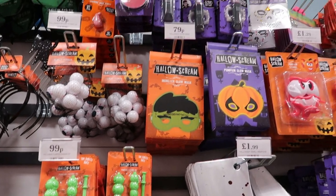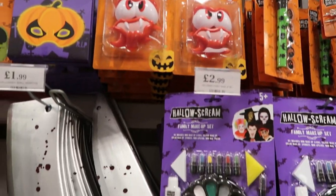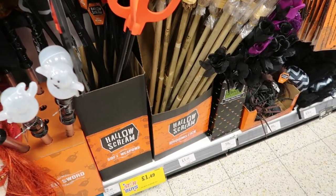They had so many different scary masks — even this really scary panda mask. It didn't feel that great quality to be honest for five pounds, but I think that would make an interesting Halloween costume. They also had obviously lots of different makeup, some things I recognised from last year, but they had lots of different accessories to go with the costume.